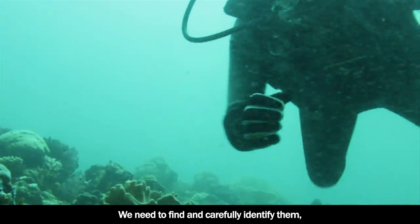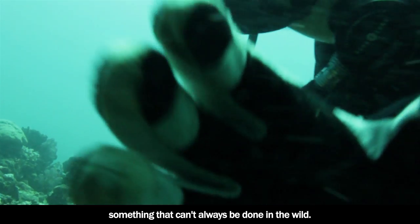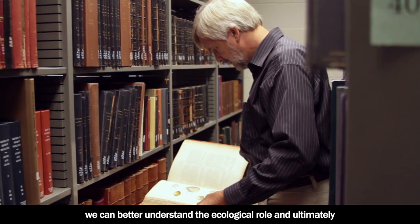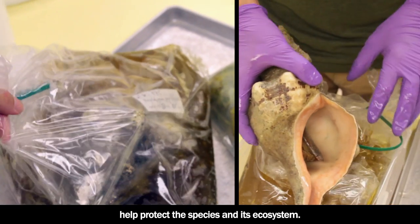We need to find and carefully identify them, something that can't always be done in the wild. By collecting a few samples to study in our lab, we can better understand the ecological role and ultimately help protect the species and its ecosystem.